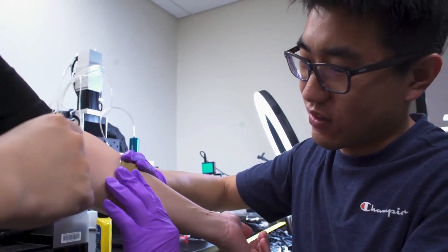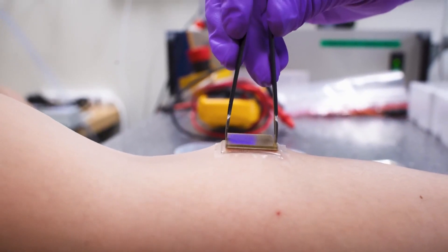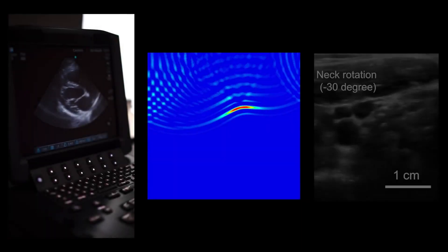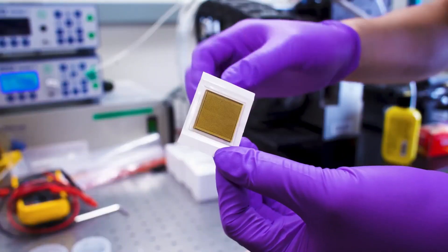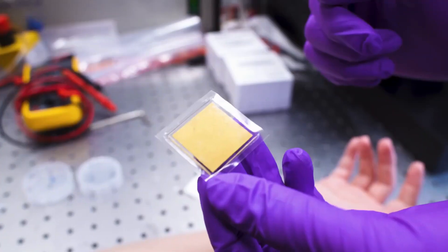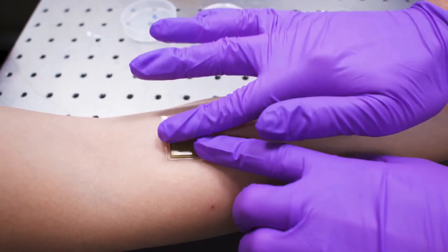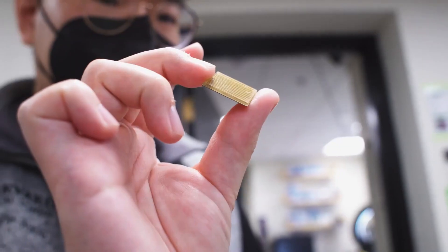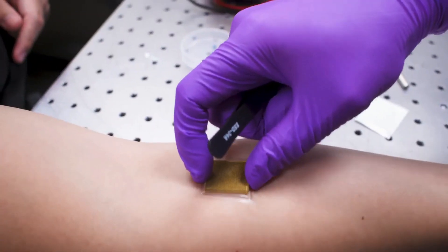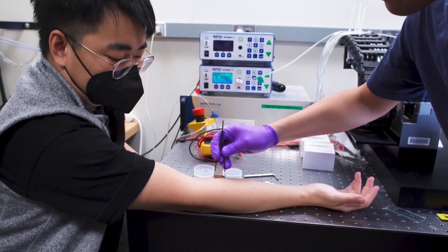MIT engineers have developed innovative stamp-sized ultrasound stickers that enable continuous monitoring of internal organs for up to 48 hours, potentially transforming medical imaging by offering a portable and accessible alternative to traditional ultrasound equipment. These stickers adhere to the skin and produce high-resolution images of vital organs like the heart, lungs, and stomach. Unlike bulky ultrasound machines, these compact devices consist of a stretchy adhesive layer combined with a rigid array of transducers, ensuring clear and precise imaging. The hydrogel-based adhesive layer effectively transmits sound waves while preventing dehydration, a common issue with traditional ultrasound gels.